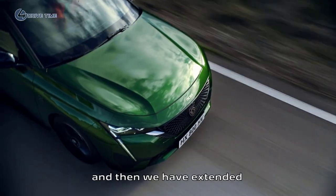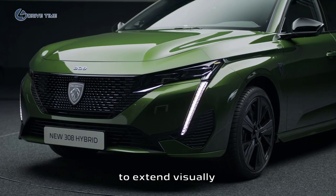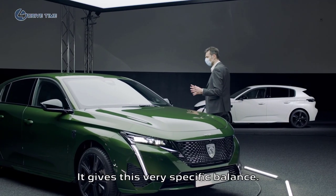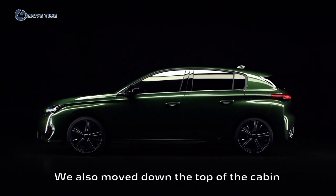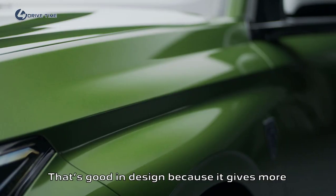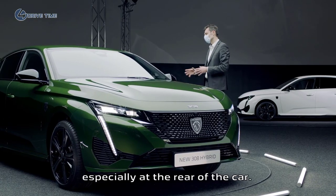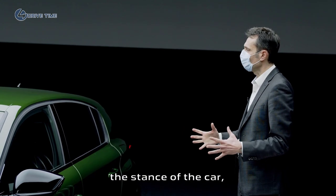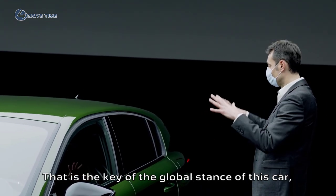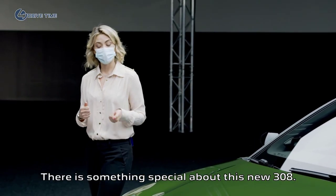We've extended the visual length of the hood using what we call a soft nose to extend it visually, while keeping the repairability of this quite expensive part in aluminum. It gives a very specific balance. We also moved down the top of the cabin by 2 centimeters and increased the wheelbase by 5.5 centimeters. That's good for design — it gives more elegance to the car — and also for rear room space. To finalize the strength and stance of the car, we added some muscles.